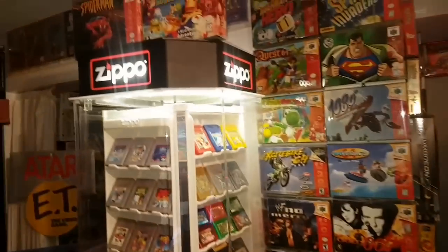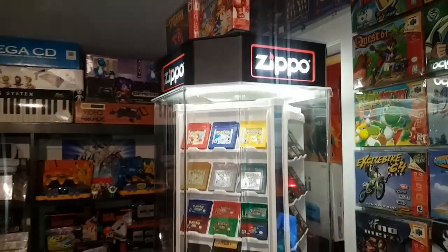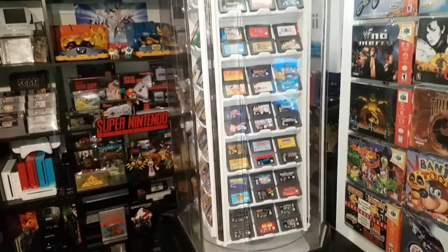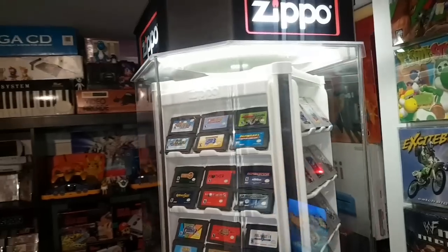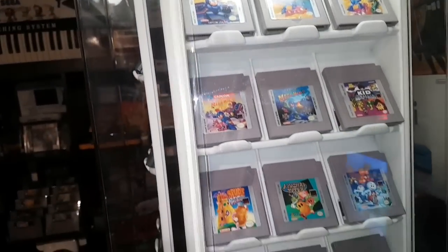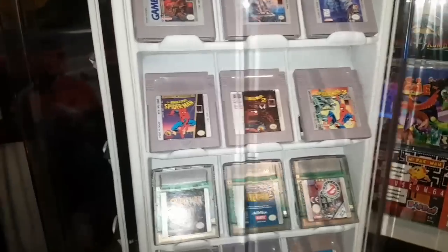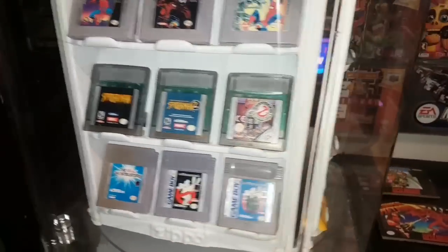Now here is my Zippo display case that I've used for displaying Game Boy games — it rotates and lights up. You can see I've got one section for Game Boy Advance, and here are some more rare titles: the Mega Mans, Spud's Adventure, the Castlevanias, and the Spider-Mans. Really, really awesome display unit.